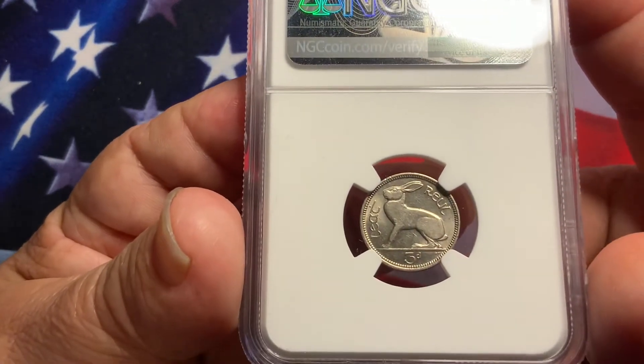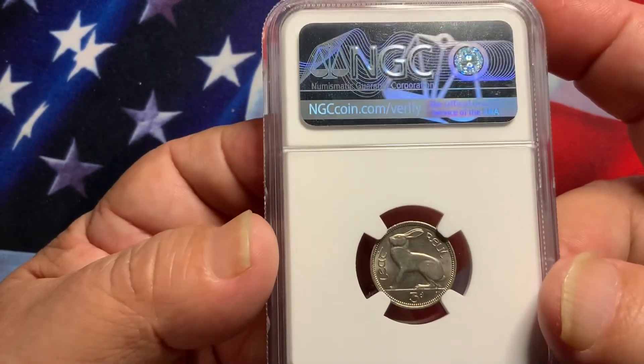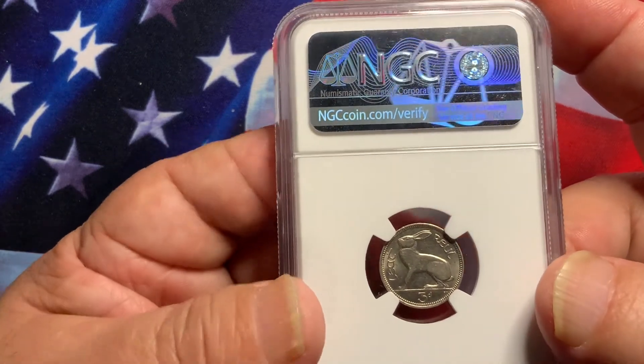If you're trying to acquire the key dates, this is the condition you want to get them in. This coin is very popular and always in demand because of the low mintage.